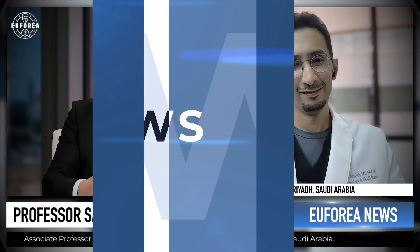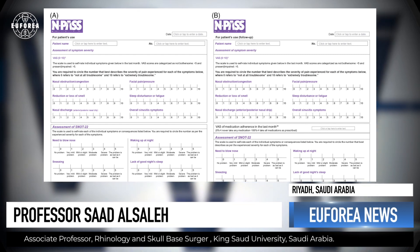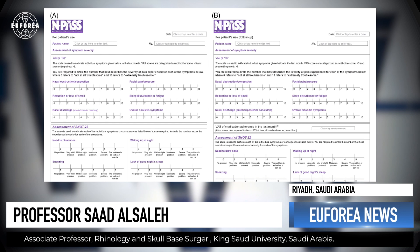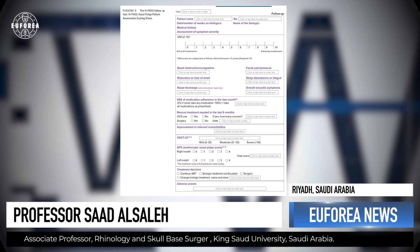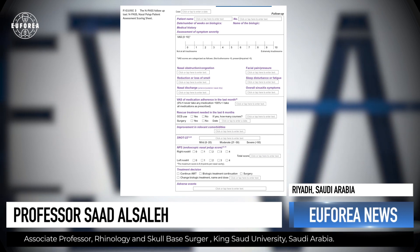Trying to achieve consensus among the panel was one challenge, but we were definitely pleased with the final product. It integrated multiple things within the form itself. Patient-reported outcome measures were one major component — the most clinically relevant ones. We also embedded the EPOS CRS control criteria, which is important for assessing disease control, and the EPOS and Euphoria biologic response criteria, all within the actual form itself.